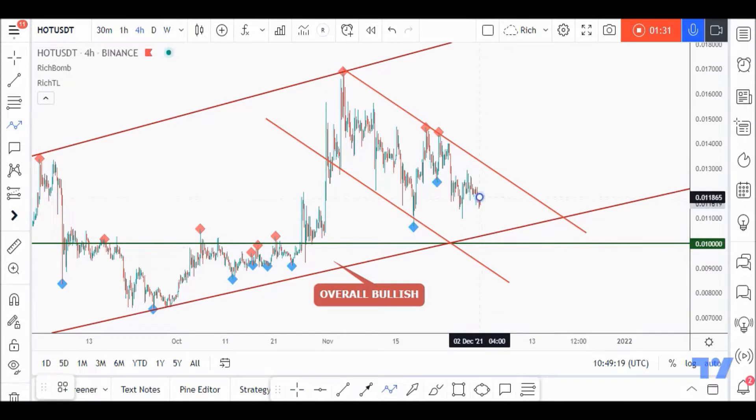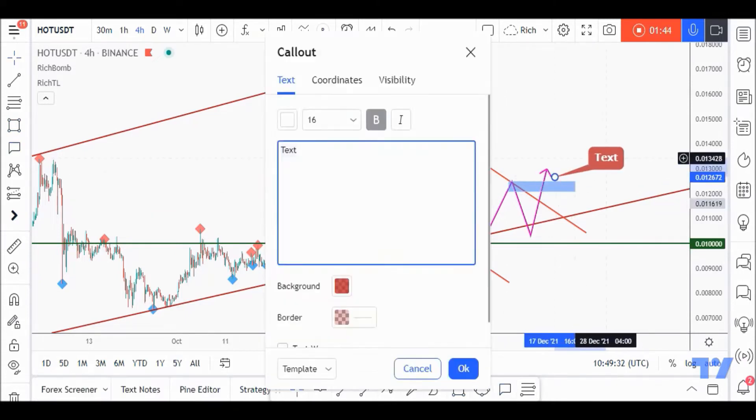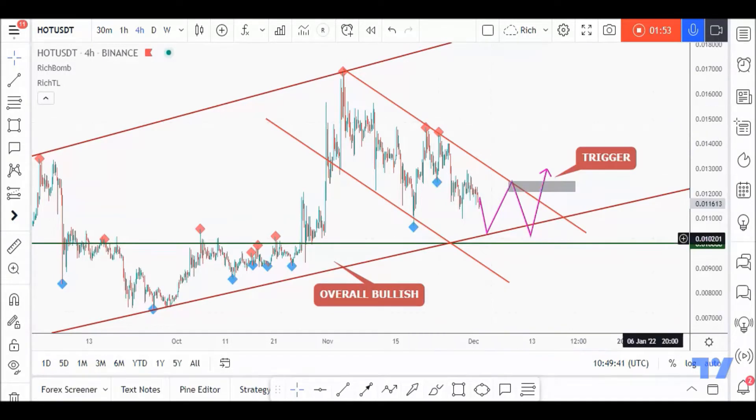We are bearish, trading inside this channel. For those who already know me, I'll be waiting for a new swing to form around our upper red trend line to consider it valid — and to consider it as our trigger swing. I'll highlight it in gray as usual.